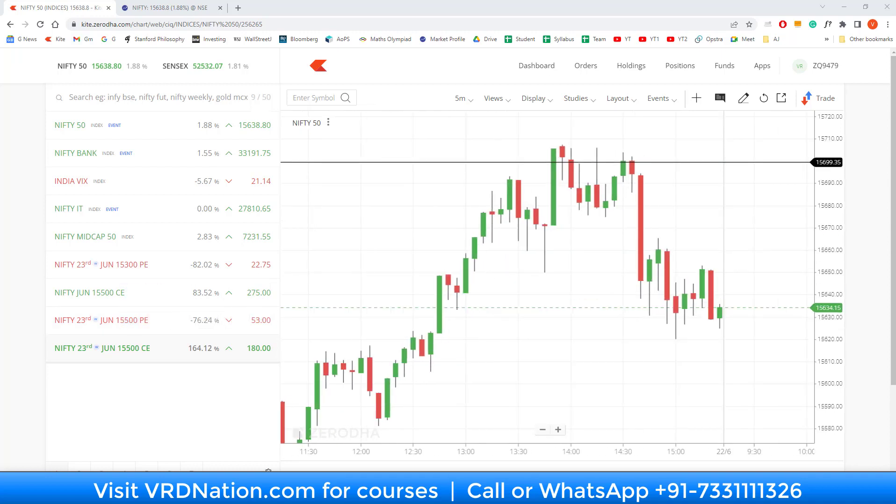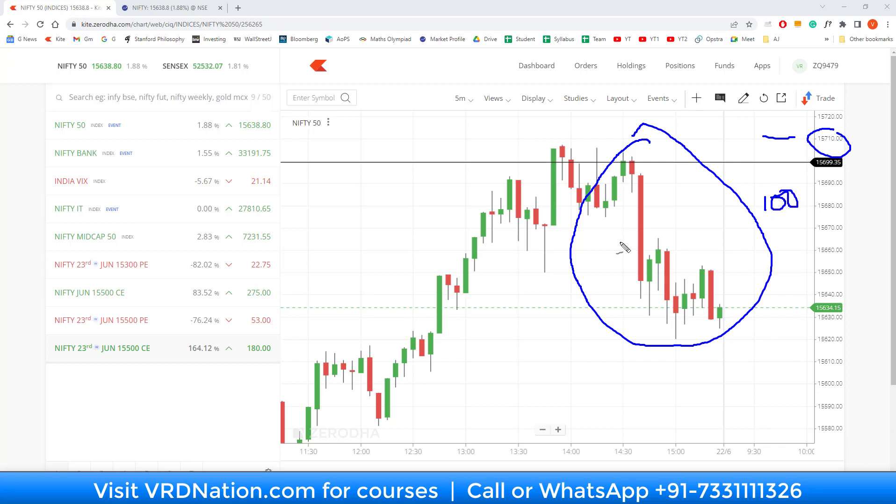Let me be very precise about what I'm talking about. What caught my attention — and not just my attention but actually affected my trades — is this move. If you see, from around 15710, there was basically a hundred-point kind of a fall towards the later half of the day. And this is something which is very revealing of the context of the market that we are operating in.